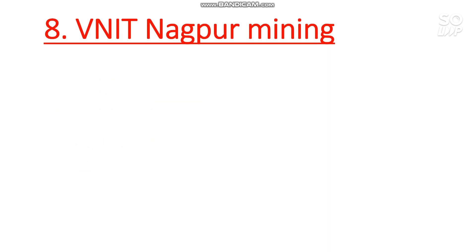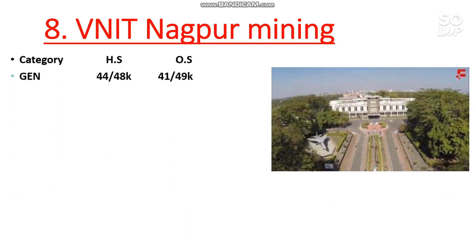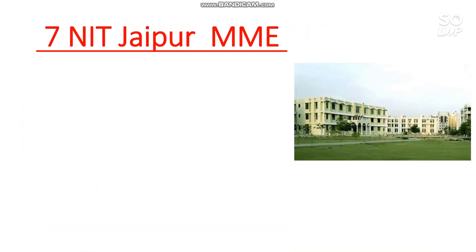Number 8 is VNIT Nagpur — Mining Engineering has the lowest cutoff. For General, the cutoff is 41,000 for male and 49,000 for female. EWS is 7,400; OBC is 13,000; SC is 7,300. There is no seat reserved for ST candidates. Number 7 is NIT Jaipur — Material and Mining Engineering have the lowest cutoff.